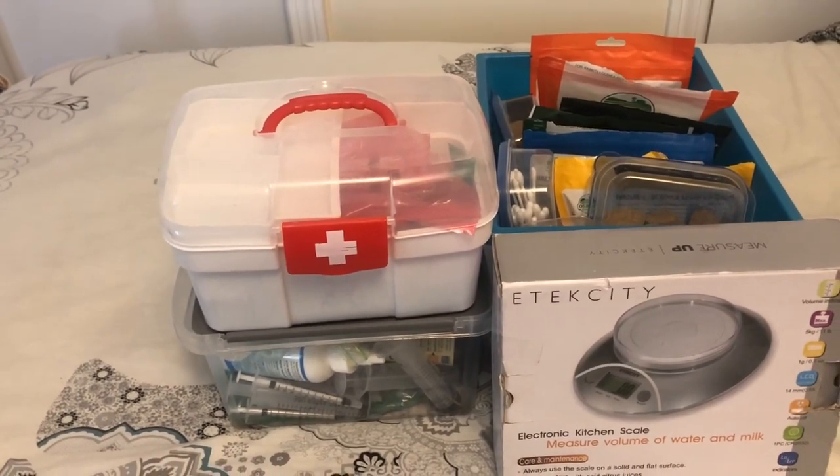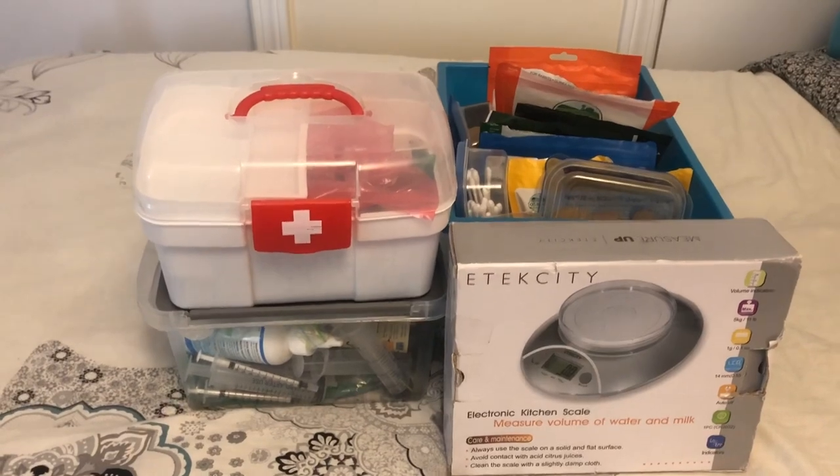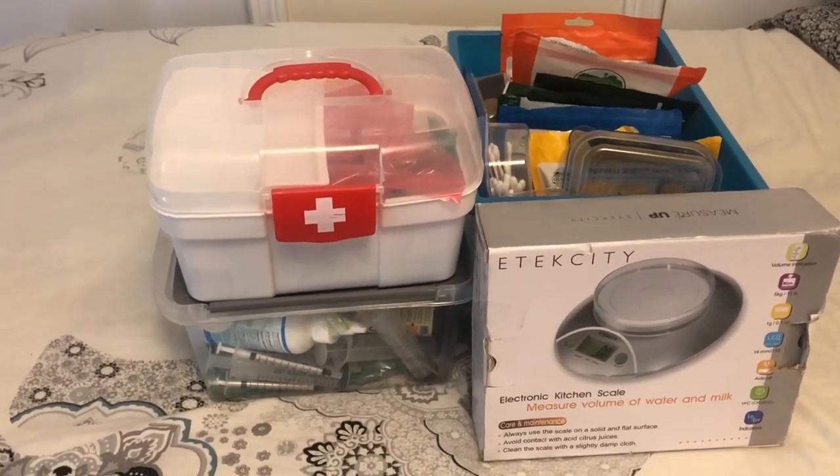Hello and welcome back to Piggies World. Today's video is going to be going through my guinea pig medical supplies. Let's get on with the video.